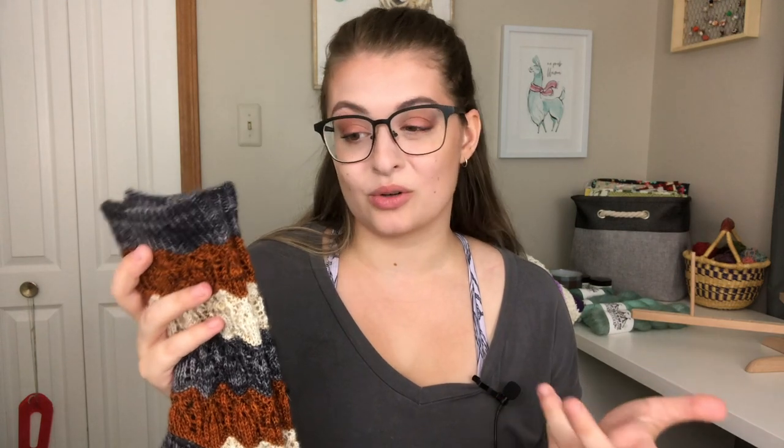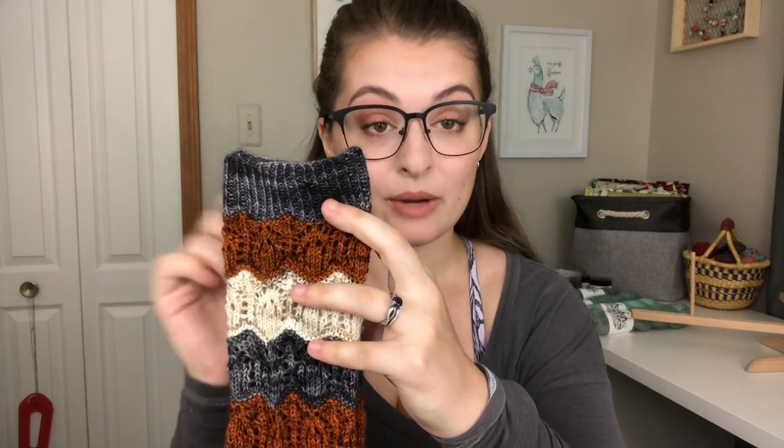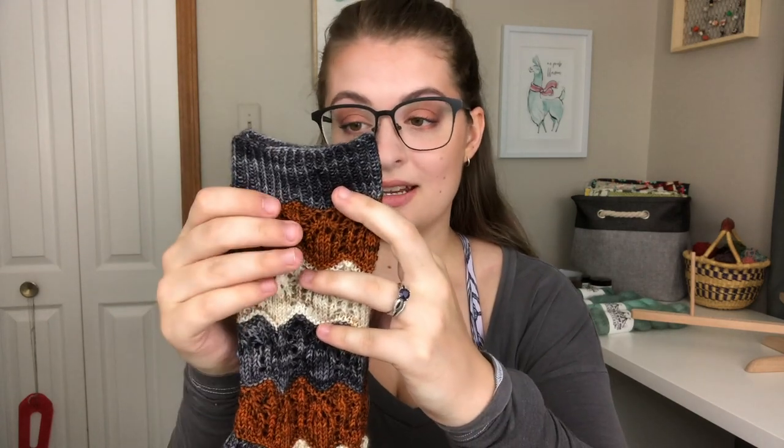I cast on 60 stitches for these socks. It is the only size that the pattern has available. You could add another pattern repeat around to make it a little bit bigger, or you could go up a needle size. Honestly, these are pretty stretchy, but I also have pretty small feet. So if you don't fit that size, you might have to do some adjusting. The pattern does call for a one by one rib. I substituted in a one by one twisted rib. I knit these up on 2.25 millimeter US1 needles.